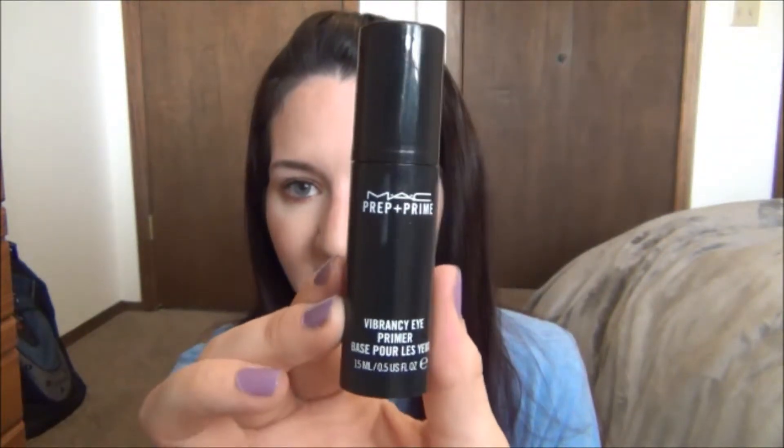I could not find the MAC Vibrancy under eye primer anywhere — everyone's talking about it. I don't know if it's discontinued because MAC stores don't carry it and Nordstrom doesn't carry it either. I found it at the CCO and almost died — I was screaming, so excited. It was $24. I've tried it and I love it — it's amazing, way better than the Smashbox one. I went back to the CCO another time and got a backup because I can't find it anywhere and I think it's discontinued.